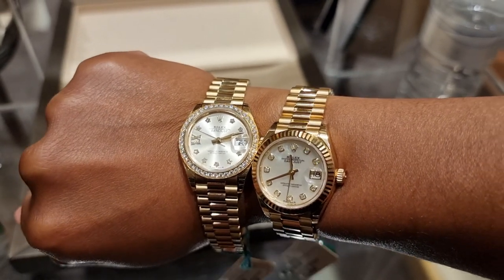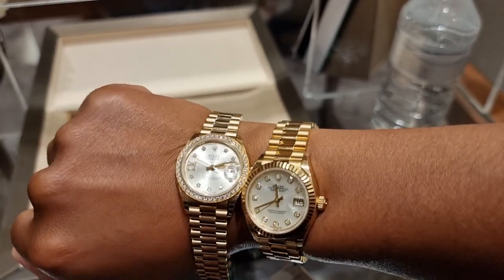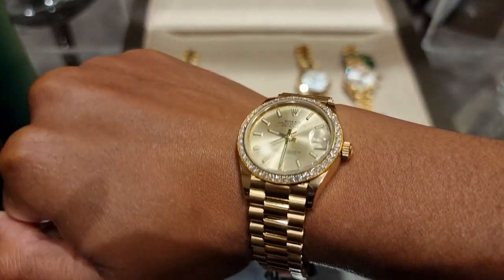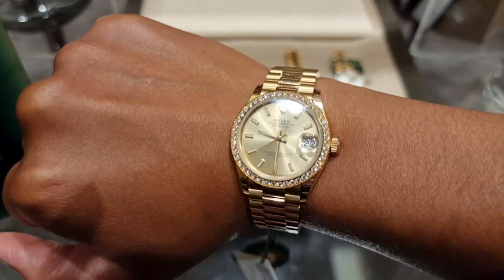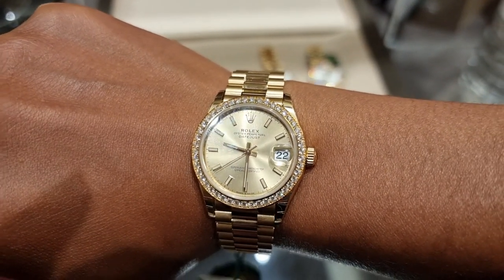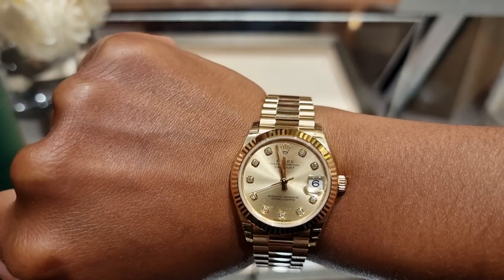This is the 28 side by side — both diamonds on the dial and the bezel, and just diamonds on the dial. Again, very pretty. This is the 31, so bigger, with just the diamonds on the dial. I like the 31, but there's something about the 28 that's so cute. This is the 31 with diamonds on the dial, none on the bezel.